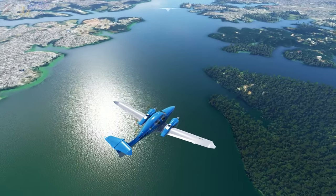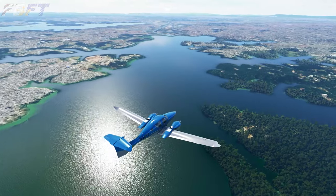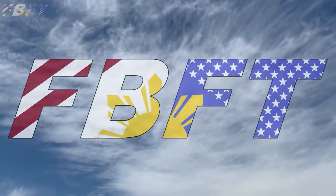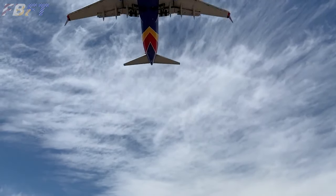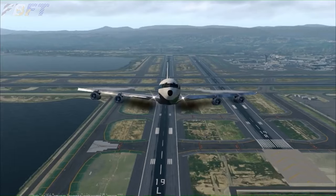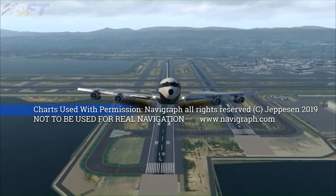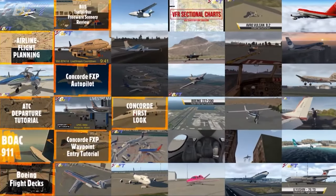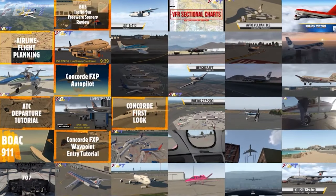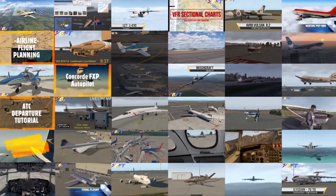We begin with Formula 1, Part 1, The Americas. Welcome to Flight Brothers FT, produced by Tim and Lee. Plan the flight and fly the plan. All charts courtesy of Navigraph Charts, not to be used for real-world navigation. Be sure to subscribe and explore the rest of the channel for high-quality aviation content and entertainment.